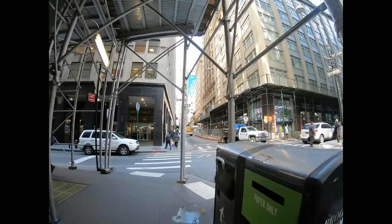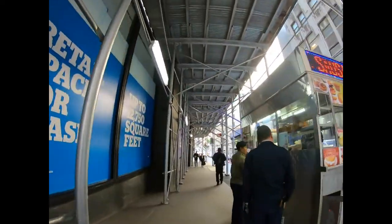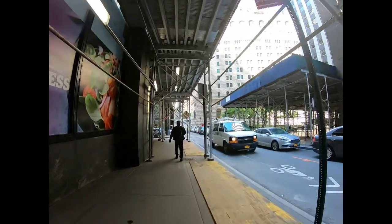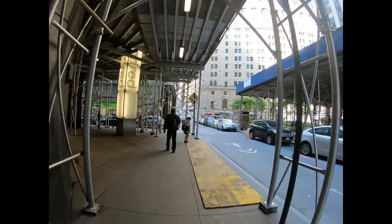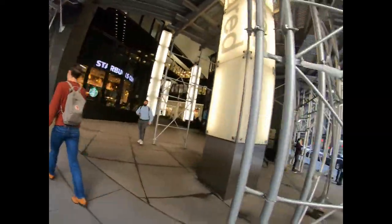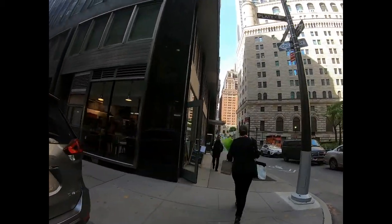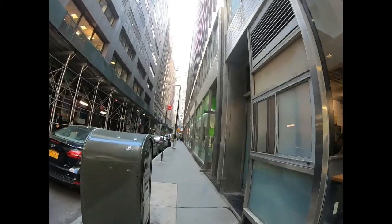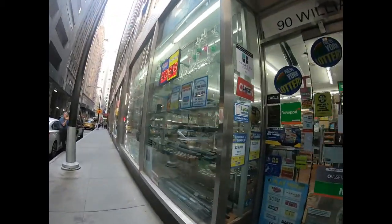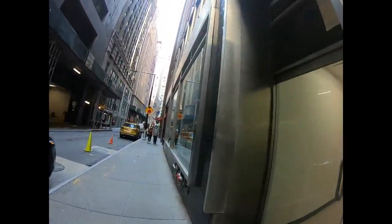I'm going to turn left onto Williams Street, now heading south. I'm almost back to Platte Street where the Guild Hall is. There's a Starbucks here. There's also a little store to buy water, a barber shop if you want to get your hair cut, and parking nearby.